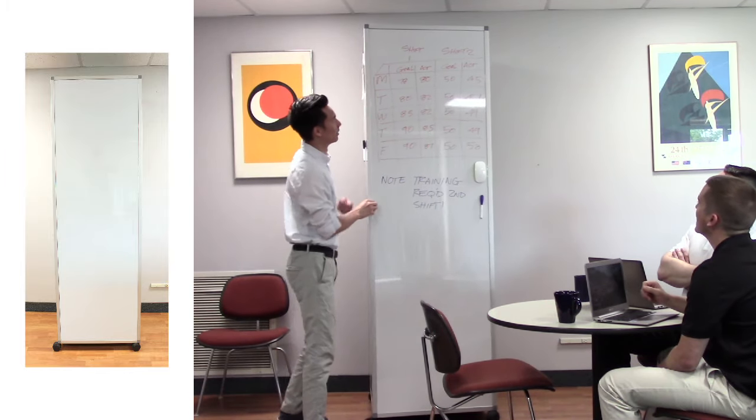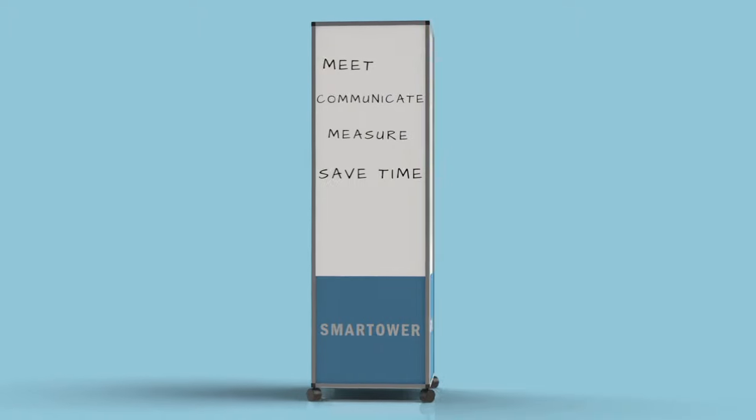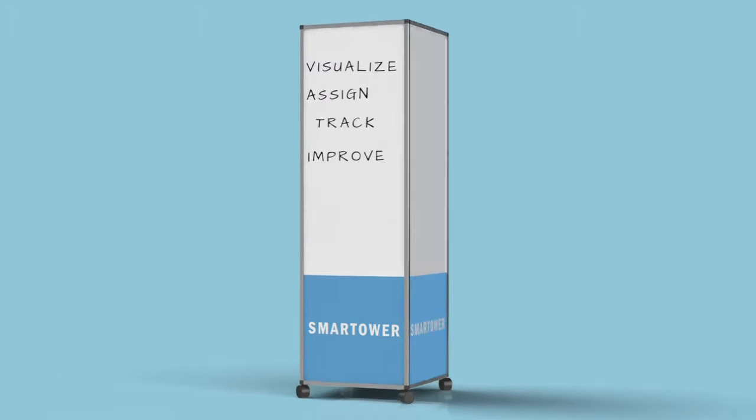Introducing the Smart Tower. Meet, communicate, measure, save time, identify, quantify, problem solve, audit, visualize, assign, track trends, and improve.